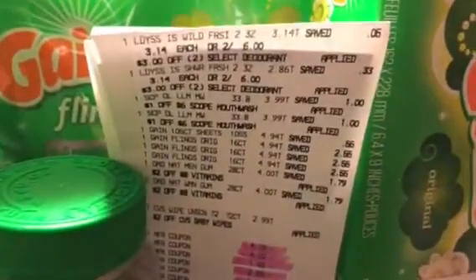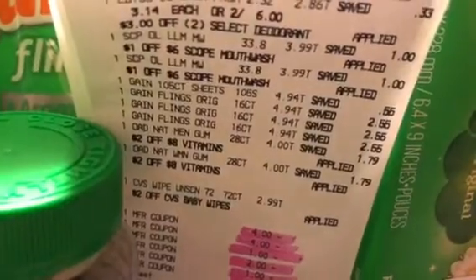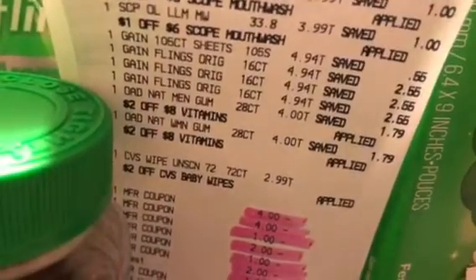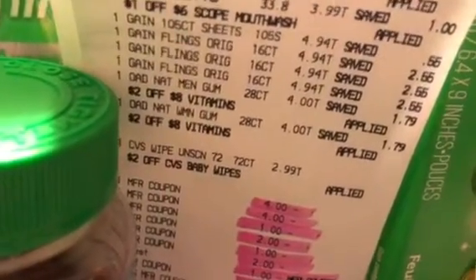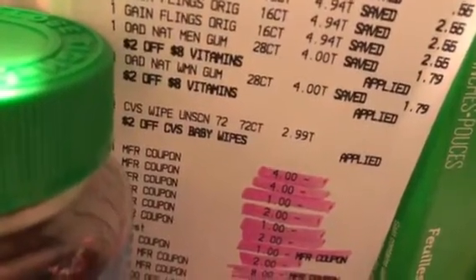Let's get started. On my first transaction, I purchased two of the Lady Speed Sticks and also two of the Scope Crest mouthwash at $3.99. I purchased four of the Gain products at $4.94 — three Gain Flings and one 105-count dryer sheets — and I also purchased two of the vitamins on this particular card.